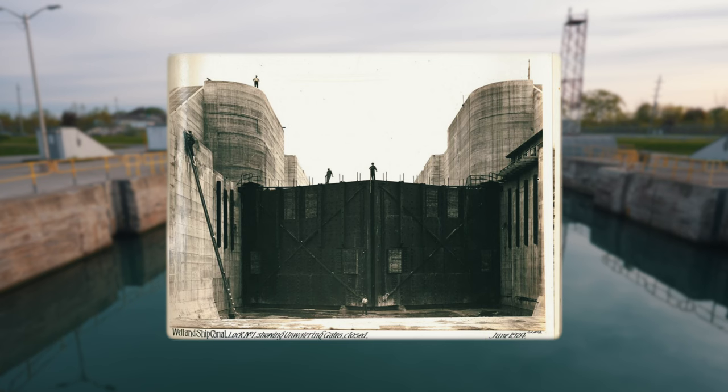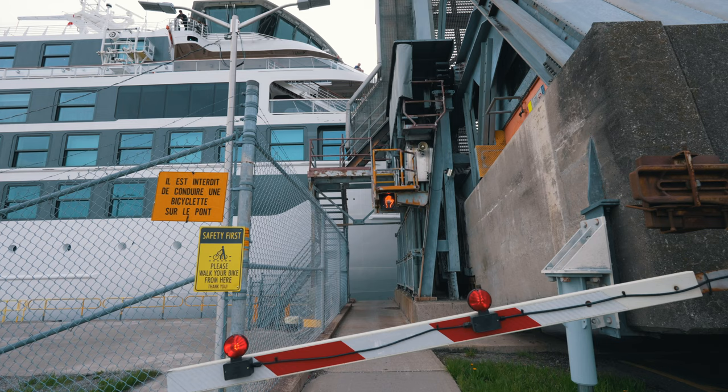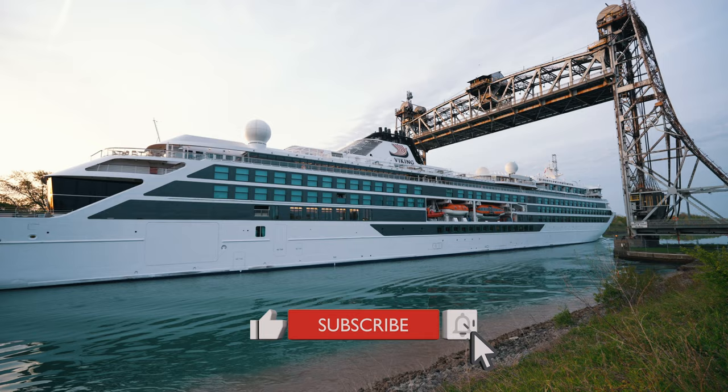I arrived just after sunrise to catch a glimpse of the Octantis, one of two Viking ships providing cruise itineraries on all five of the Great Lakes. In fact, the Great Lakes region will see 12 cruise ships operating this season. Collectively, these ships will be offering 37,000 berths, bringing over 1 million tourists to port communities all around the Great Lakes systems.